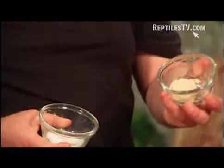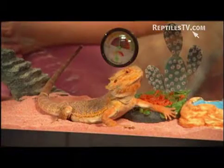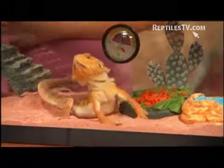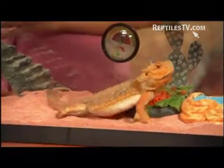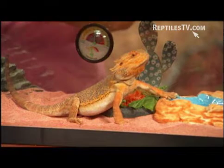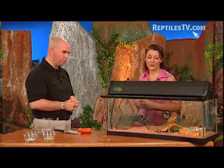We have a phosphorus-free calcium and a multivitamin, and we sprinkle that on top of the food. Hillary, he's not eating right now — should we be worried about that? I wouldn't be worried. We're standing around right now and he may be a little nervous and thrown off because he's not in his normal environment and things aren't going normal for him.